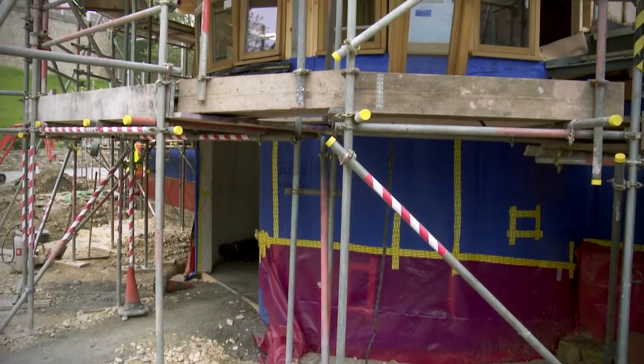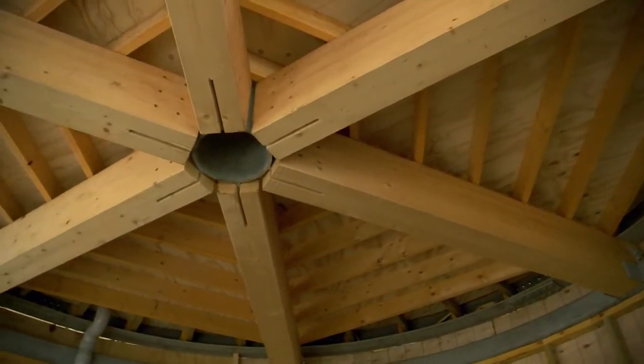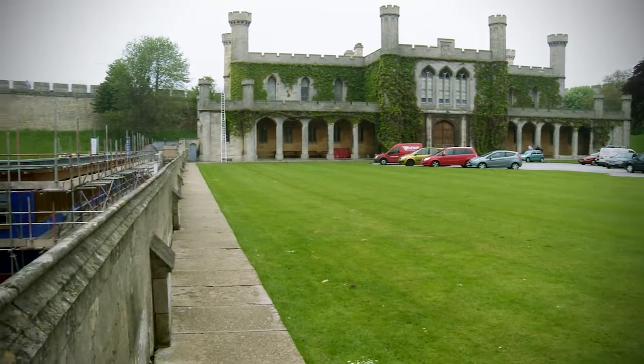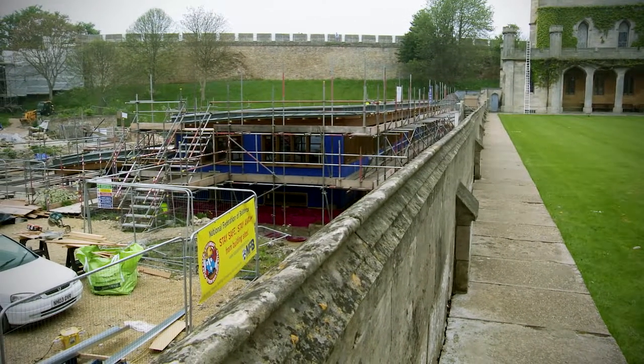The Heritage Skills Centre is developing absolutely brilliantly. It now actually looks like a skills centre and you can see the workshops and you can see how it fits so cleverly into the landscape. The way that you can't see it — it's so well hidden — and we're really excited by the way it's developing.